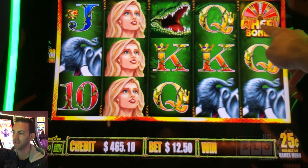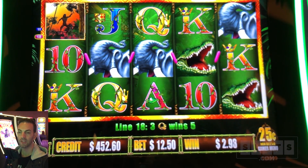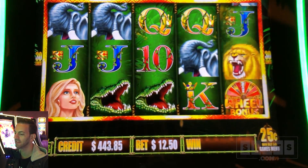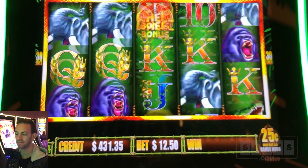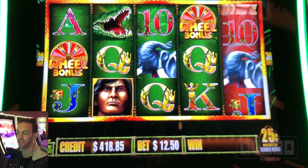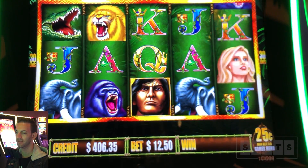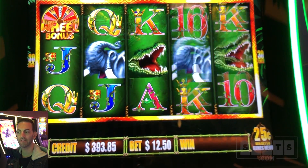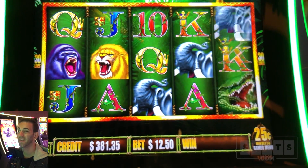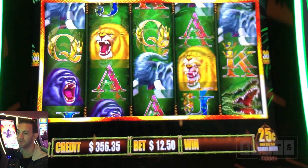There's our girlfriend Jane. We need to find three wheel bonuses for the bonus. Tarzan - he's wild. $12.50 a spin. There's one wheel, there's two wheels - can we get a third? Love to hear that third noise hit. I don't think I've ever had the bonus on this game in the high limit, only on the regular one. This is an old school game, but they brought it back in this new cabinet.